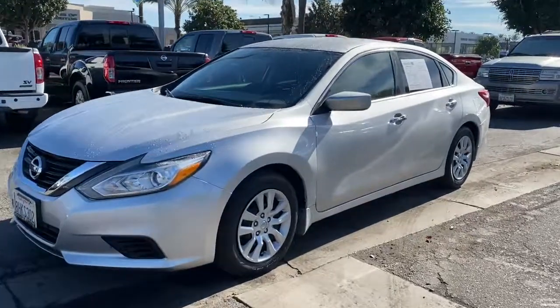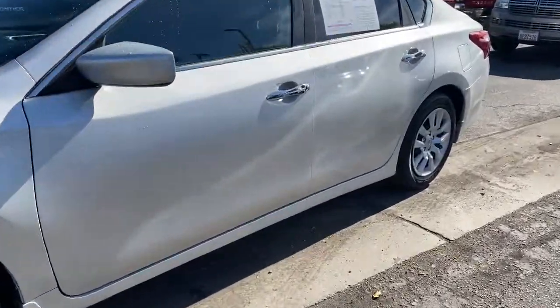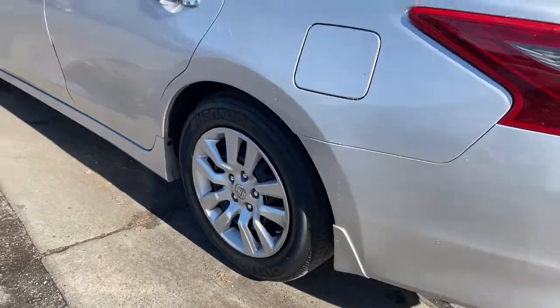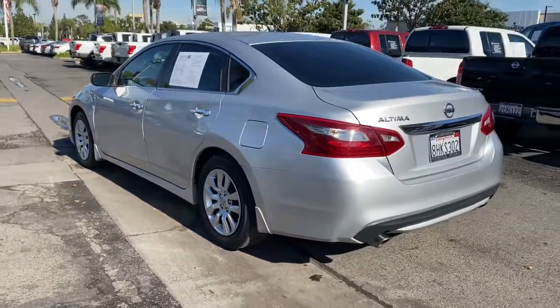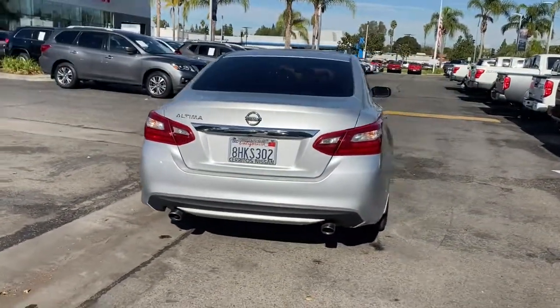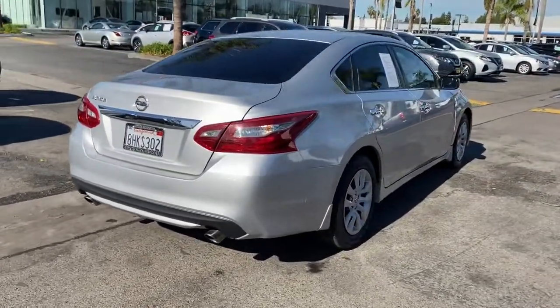Look no further than the 2018 Nissan Altima. With less than 50,000 miles on the odometer, this vehicle provides excellent value. Here's a stylish, family-friendly Nissan Altima, the midsize sedan with available all-wheel drive and standard driver assist safety features.